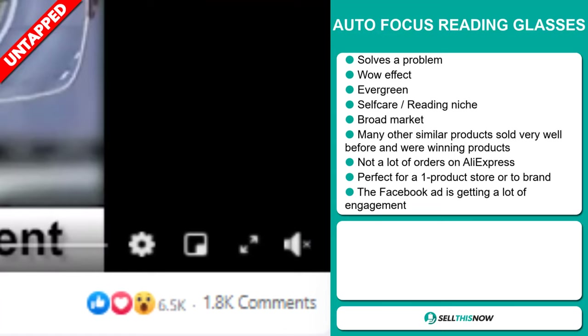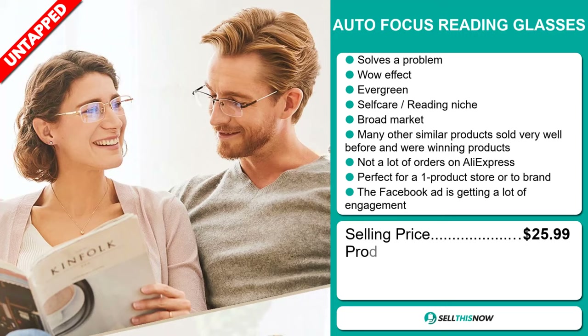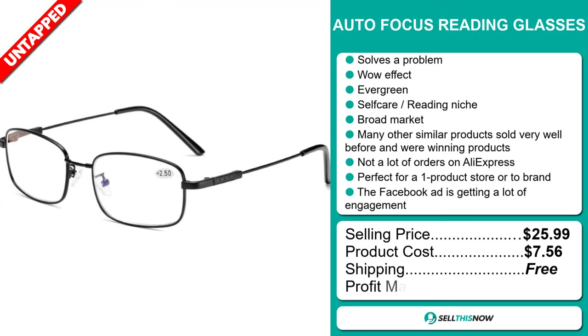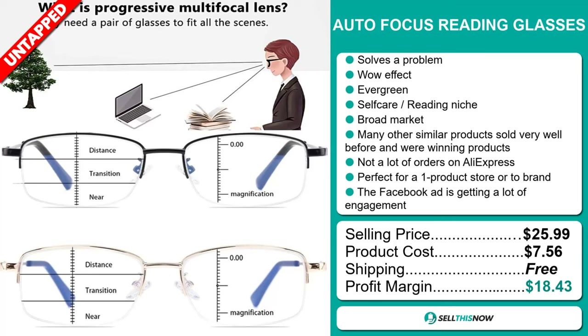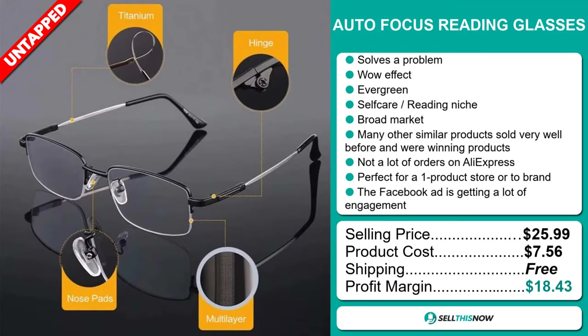The selling price for the Autofocus Reading Glasses is just under $26, whereas the product cost is only $7.56. Shipping is completely free, so you're looking at a very good profit margin of $18.43. Sell this now.